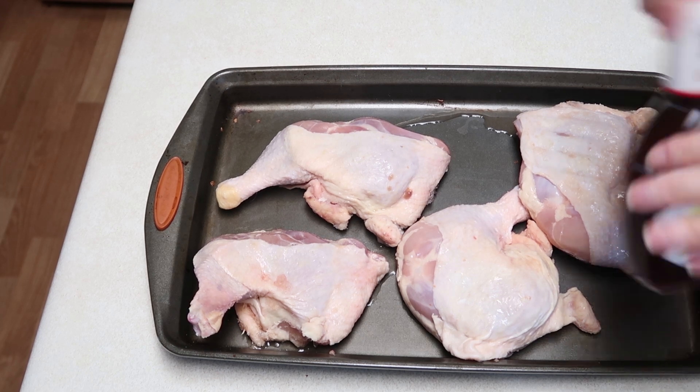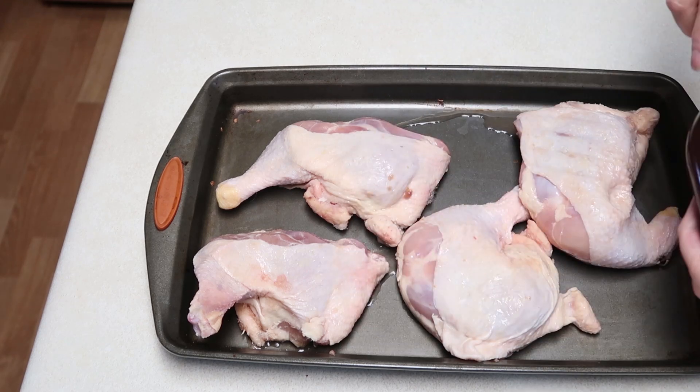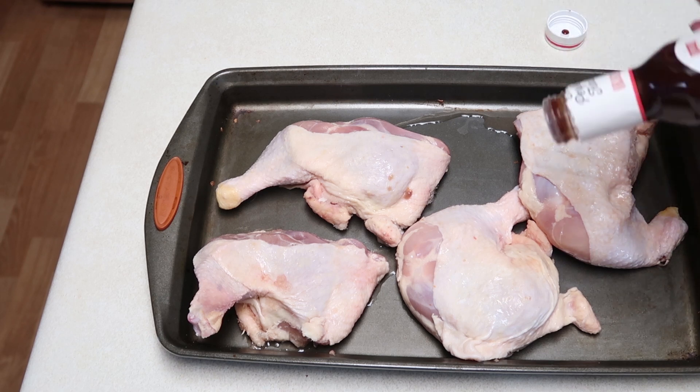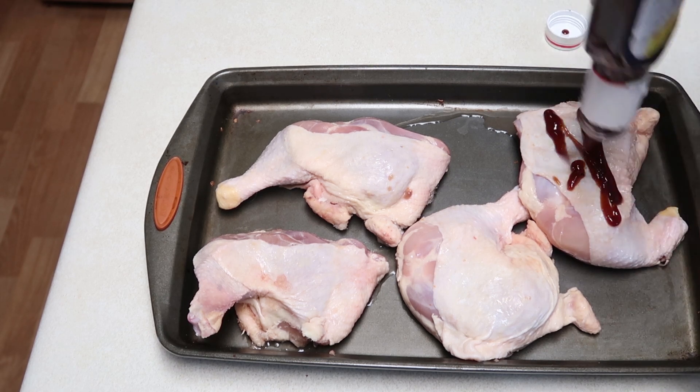And then the other pan of chicken I'm just going to add some barbecue sauce - just store-bought barbecue sauce. It's one of Charles' favorite ways to have it. And then I'm baking all of this at 375 for about an hour.